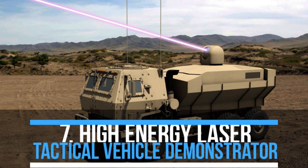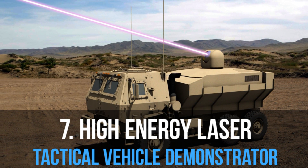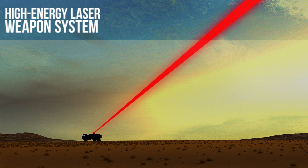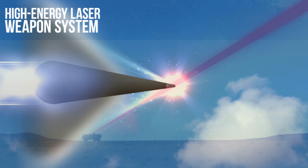We are continuing development for the next phase of the High Energy Laser Tactical Vehicle Demonstrator, or HEL-TVD, program. This safe and simple high-energy laser weapon system will protect against unmanned aerial systems, rockets, artillery, and mortars.